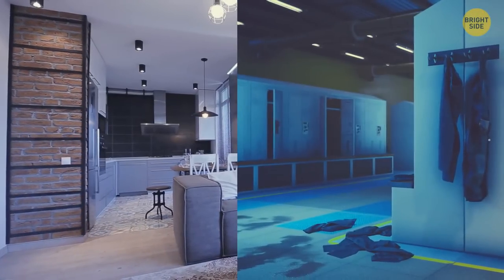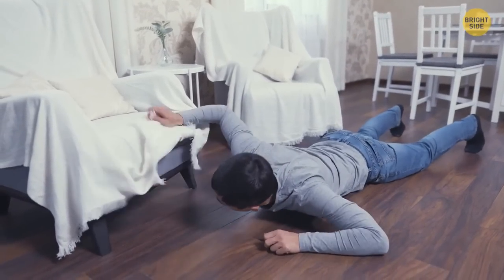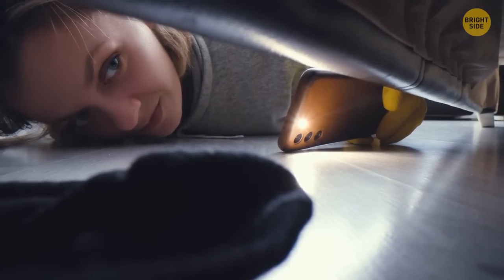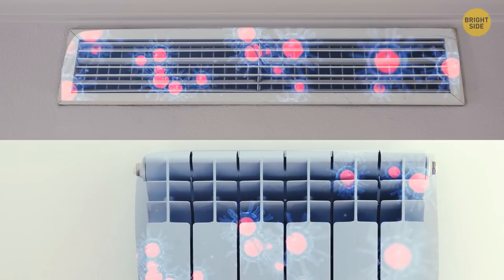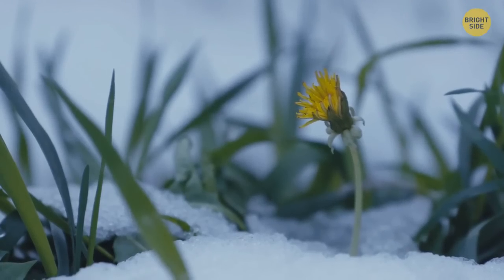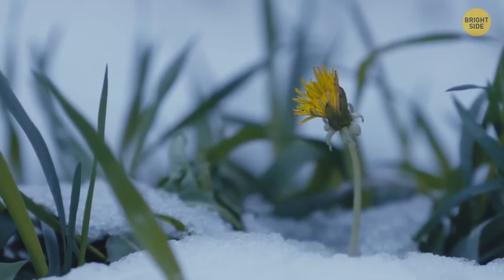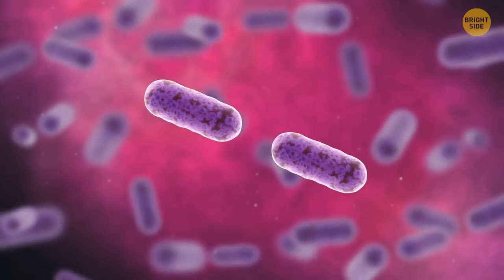Does your house smell like a gym locker? First, check if you have any sweaty socks or t-shirts hiding somewhere — they like to hide under the bed or behind the couch. If that doesn't work, there might be some bacteria growing in your heating, ventilation, and air conditioning system. Seasons like spring and fall, when temperatures change and there's more condensation than usual, are the perfect time for those bacteria to thrive.